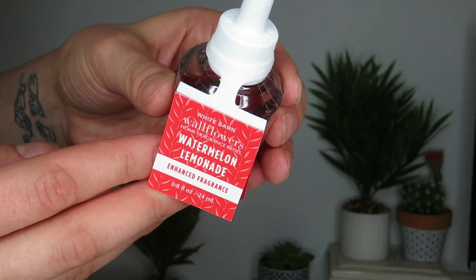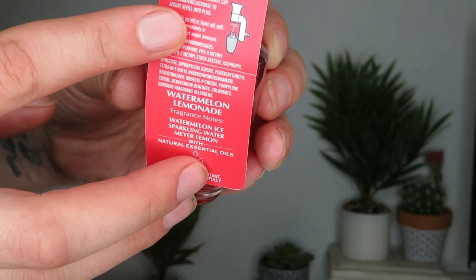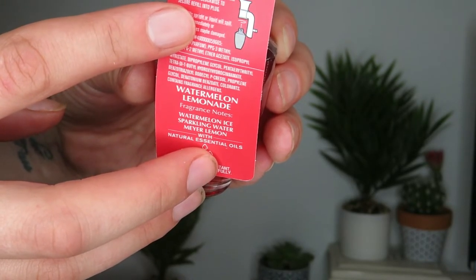Those are all the fine fragrance mists — I know I didn't need any more. So I picked up four wallflowers; they were around $2.89 or $3.00, not the $1.87 ones. The first one is Watermelon Lemonade — it's listed as enhanced. The notes say watermelon ice, sparkling water, and meyer lemon. I really like the candle in this scent and I love the car fragrance, so I'm hoping the wallflower will work well for me.